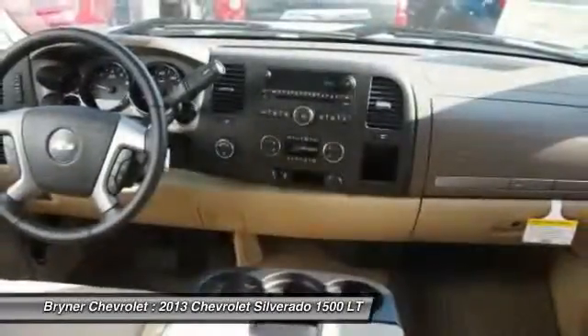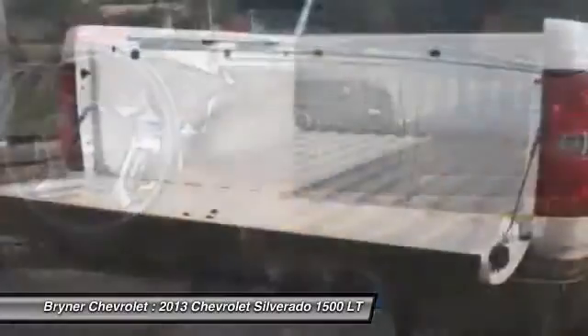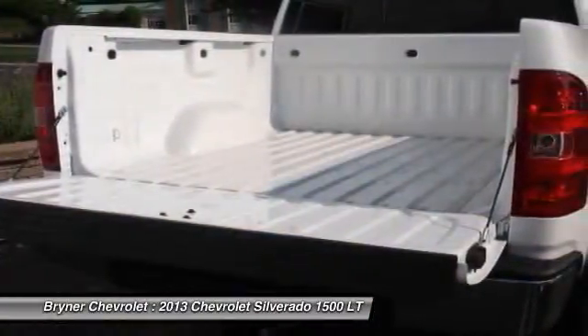Auto Express down window, cruise control, floor mats, auto headlight on and off, and trip odometer.